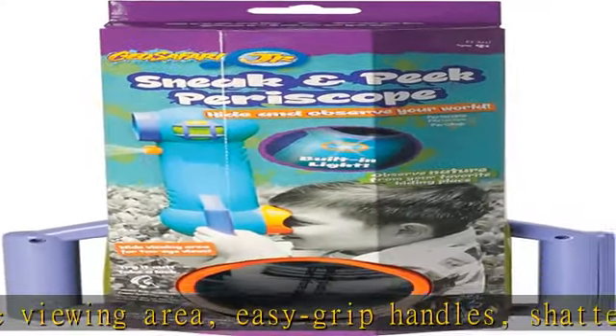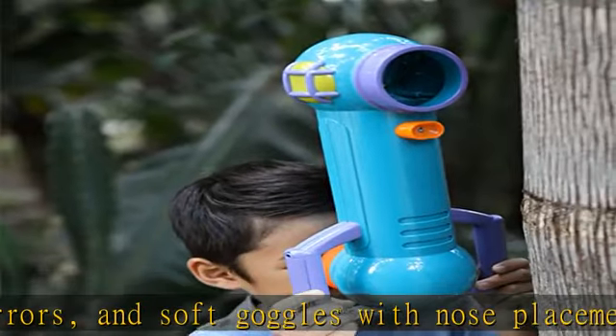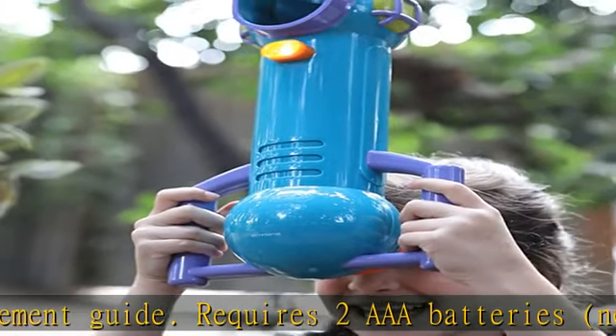Observe nature from afar. Turn on the LED to observe nocturnal animals. Spark more play — keep the fun and learning going with free GeoSafari activities developed by teachers at Educational Insights. Check the description to get this product today at the best price.